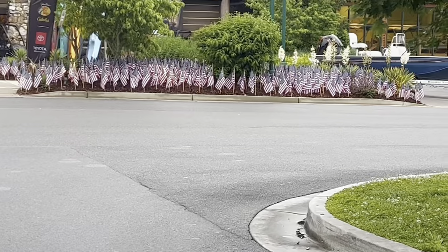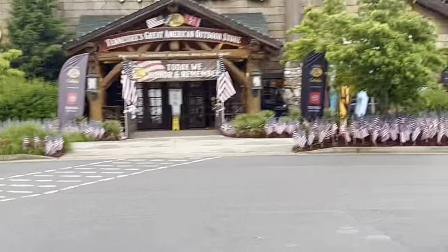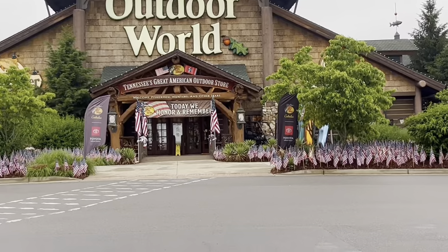Check out all the American flags — that looks so cool. We're done at Cabela's. I got our bear spray, so we're all set for those trails at the Smokies.